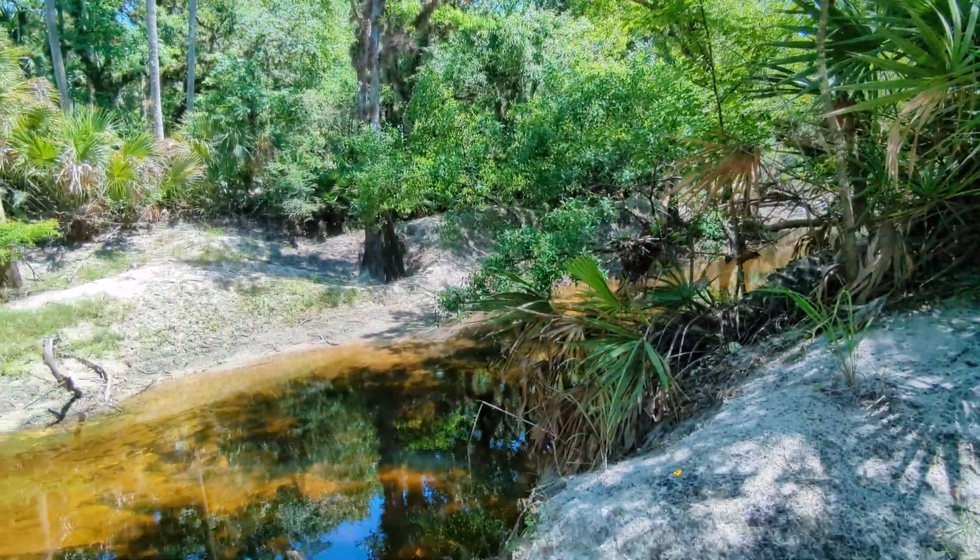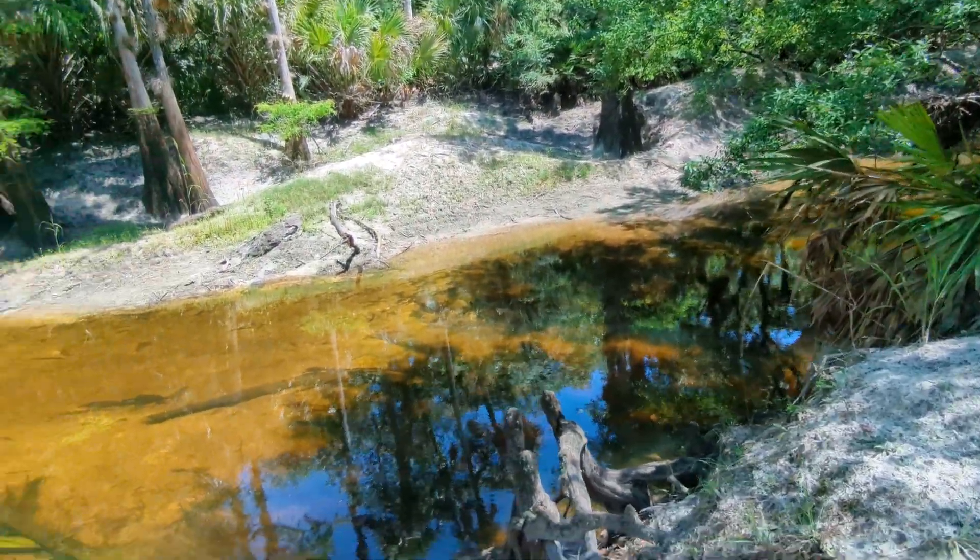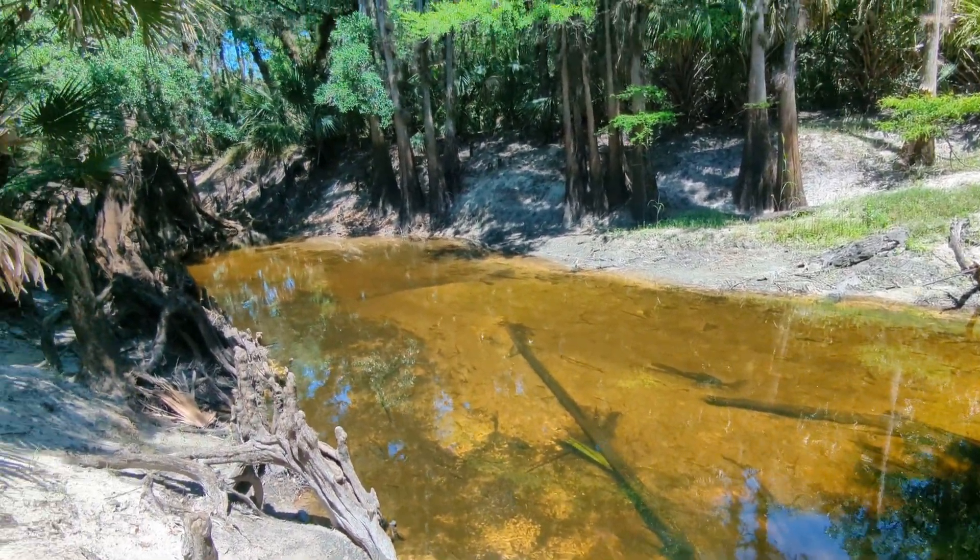Good afternoon, everybody. This is Caramorantz. We're at the second river stop on the Econ-Lokhatchee River.